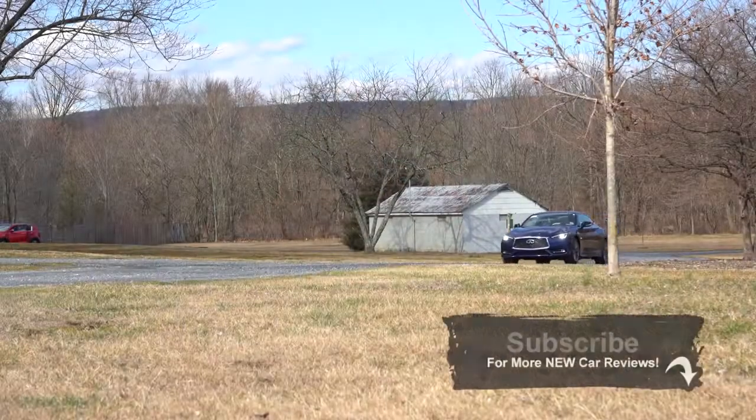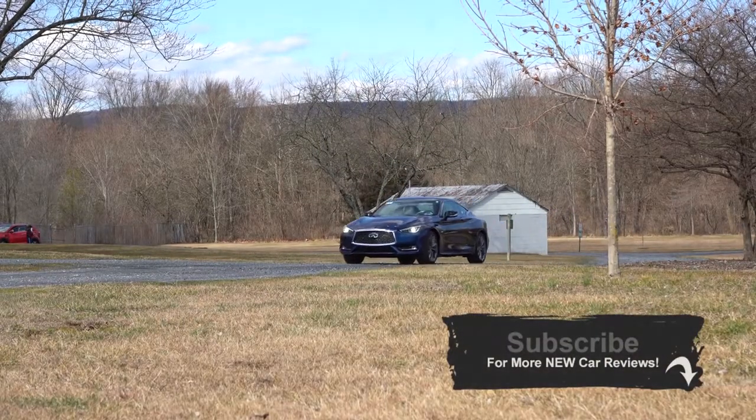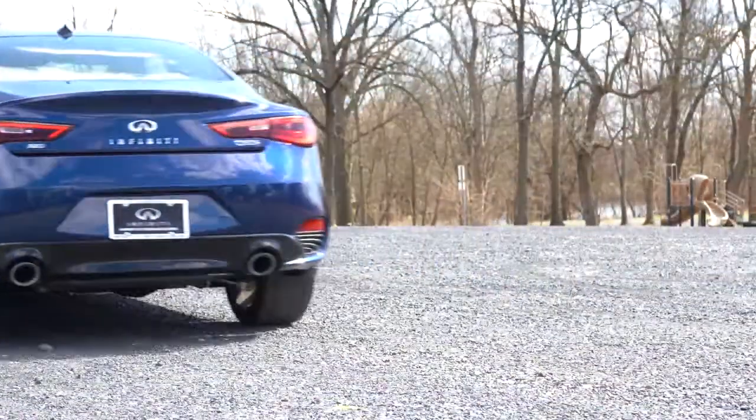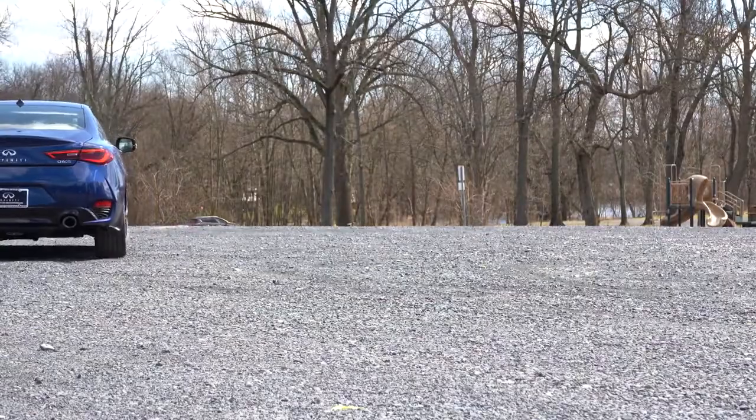I'm quite excited to be in this one today, because I actually owned an Infiniti G35 — this is kind of the successor to that one. Back when it was car of the year, I absolutely loved that car. I remember my now-wife and I drifting that thing all over the place; it was super fun. Now years later, we are back at it again, so let's go ahead and jump right into it.